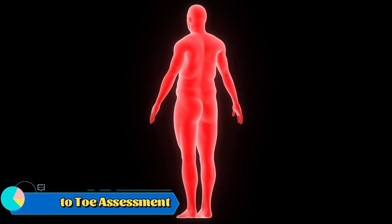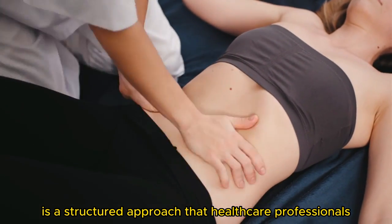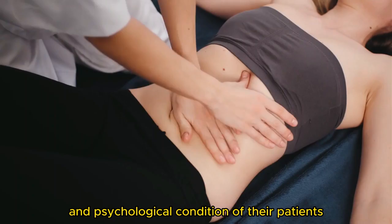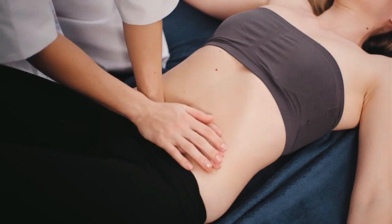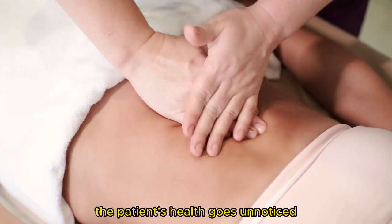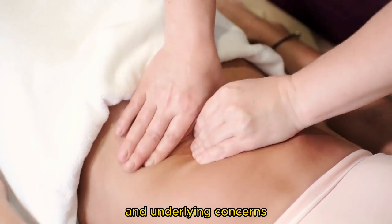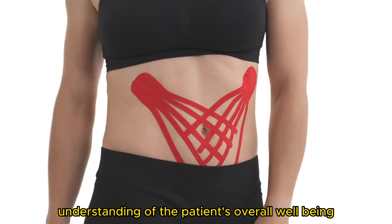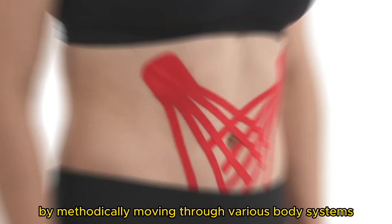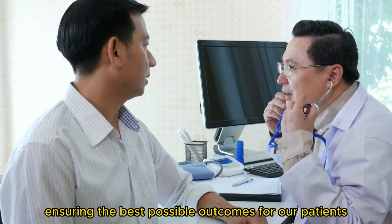Overview of the head-to-toe assessment. The head-to-toe assessment is a structured approach that healthcare professionals utilize to evaluate the physical and psychological condition of their patients. It involves systematically evaluating the body from head to toe, ensuring no aspect of the patient's health goes unnoticed. This thorough examination allows us to address both evident and underlying concerns, contributing to a comprehensive understanding of the patient's overall well-being. By methodically moving through various body systems, we are equipped to deliver targeted care and interventions, ensuring the best possible outcomes for our patients.